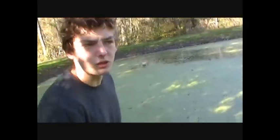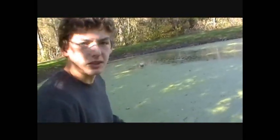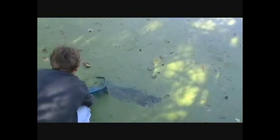Right now I am taking the pool skimmer and I am just trying to get the algae on the top so that we can actually use it for the drying process to make the biodiesel. So I am just skimming off all the stuff on the top. There is some algae.